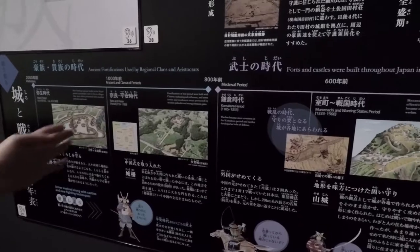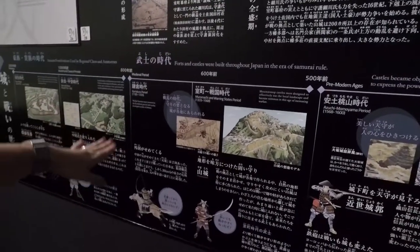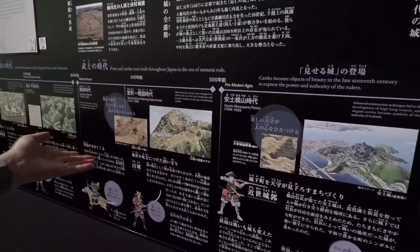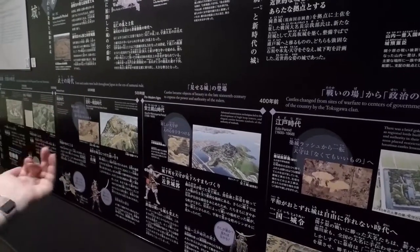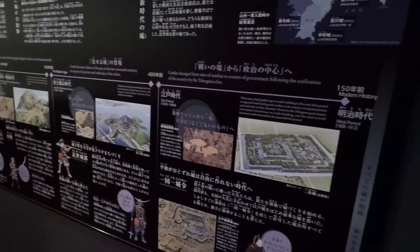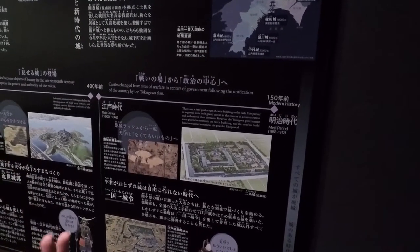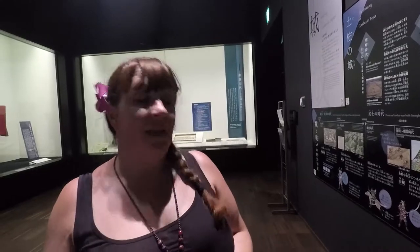A thousand years ago in the ancient classical periods, fortifications used Chinese technology and wooden palisades. Moving into the Kamakura period in medieval times — about 800 years ago — castles became hubs of defense. In the Nanbokucho and Warring States period, castles moved onto mountaintops using the landscape for extra defense. Then they became symbols of the authority of warlords. In the Edo period from 1600 to 1868 — the golden age of castle building — these beautiful luxurious castles were built not only for defense but as symbols of authority, wealth, and power.